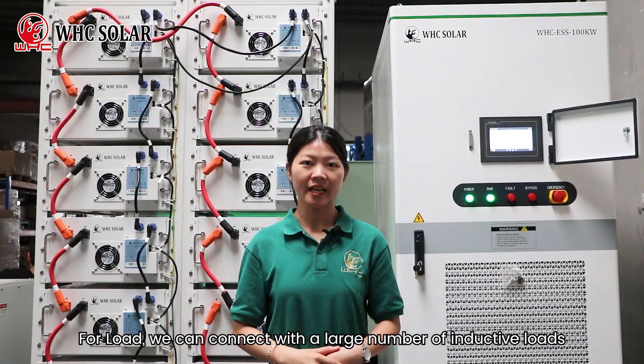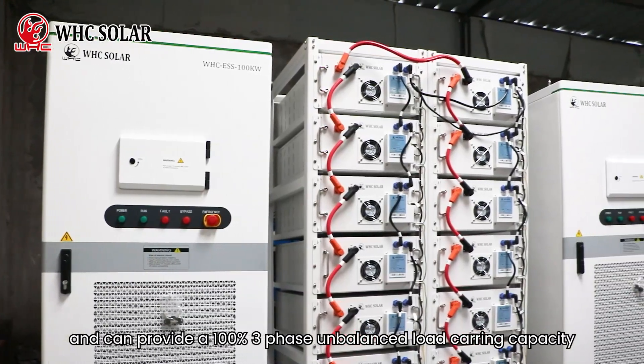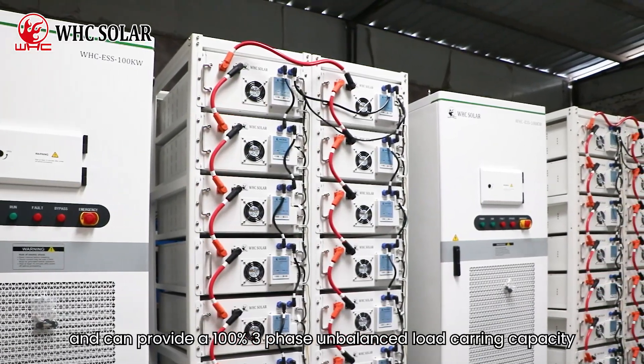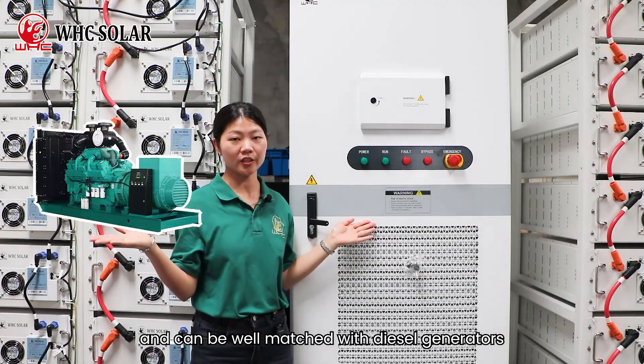For load, we can connect with a large number of inductive loads and impact motor loads, and can provide 100% 3-phase unbalanced load carrying capacity. Our hybrid inverter has VGS functions and can well match with diesel generators.